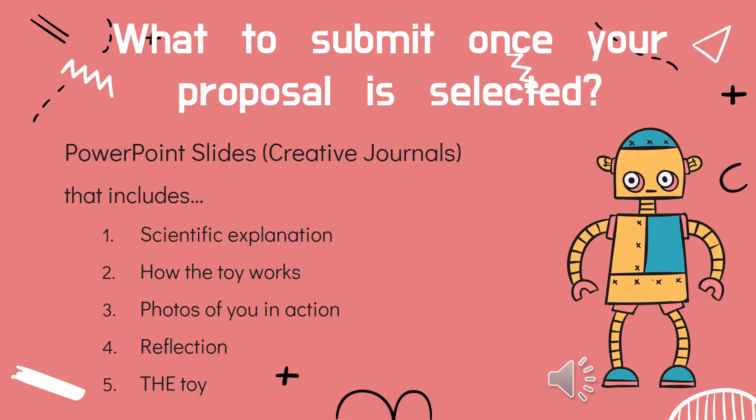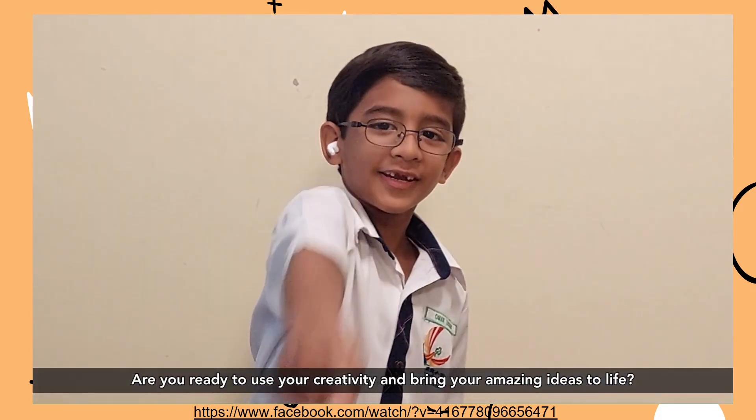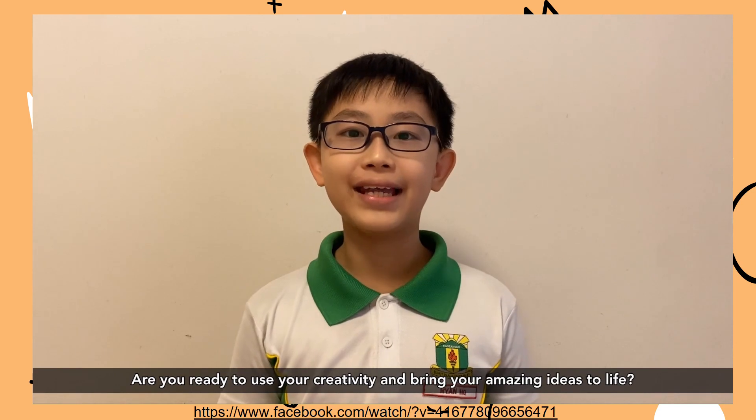What do you submit once your proposal is selected? Other than submitting your toy, you also need to submit your creative journal in the form of PowerPoint slides. The slides should include the scientific explanation behind your toy, how your toy works, photos of you in action, and a reflection. Are you ready to use your creativity and bring your amazing ideas to life?